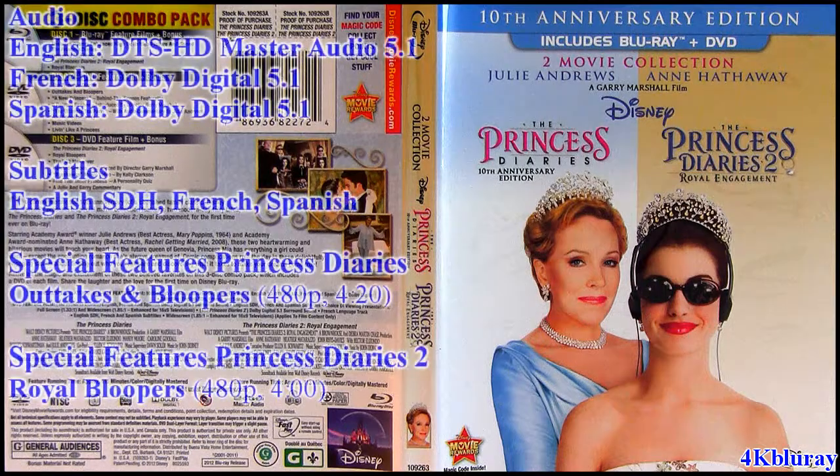For audio it comes with English as DTS-HD Master Audio 5.1, and French and Spanish in Dolby Digital 5.1. Same for subtitles — English, French, and Spanish.